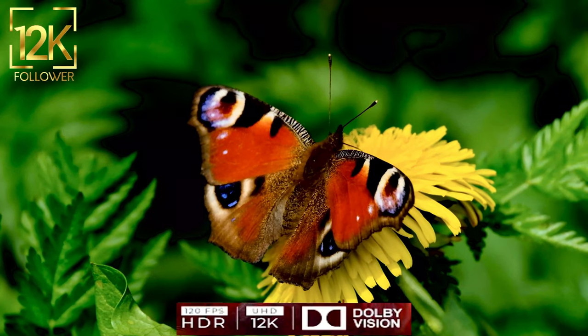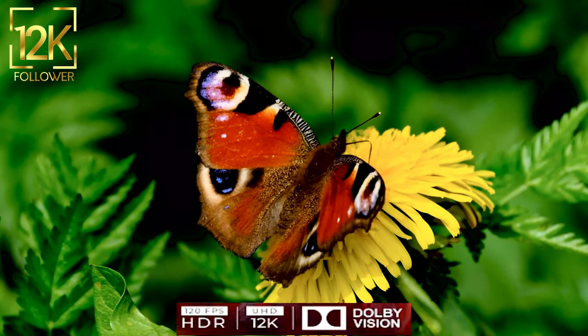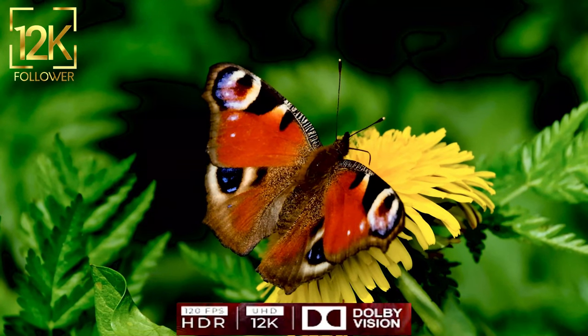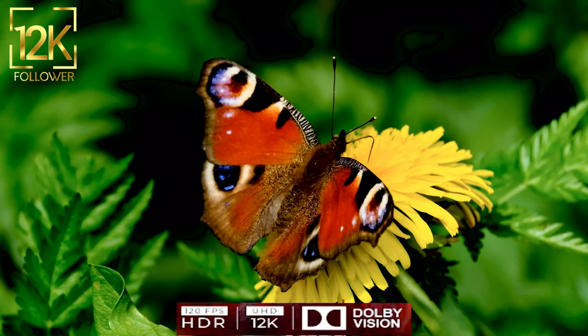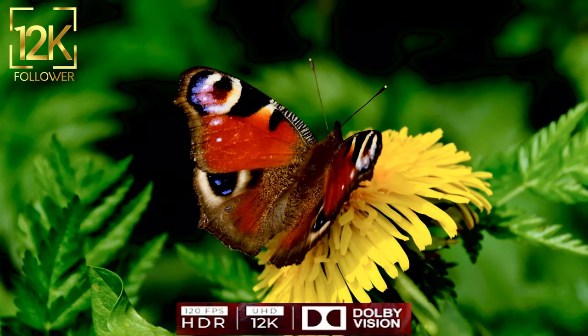Butterflies also play an important role in the ecological environment. They visit flowers, transporting pollen and contributing to the pollination of plants, contributing to their diversity and sustainability.